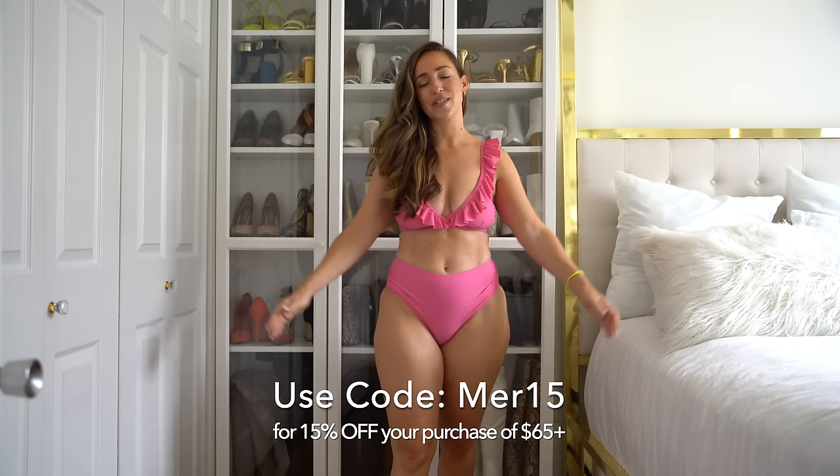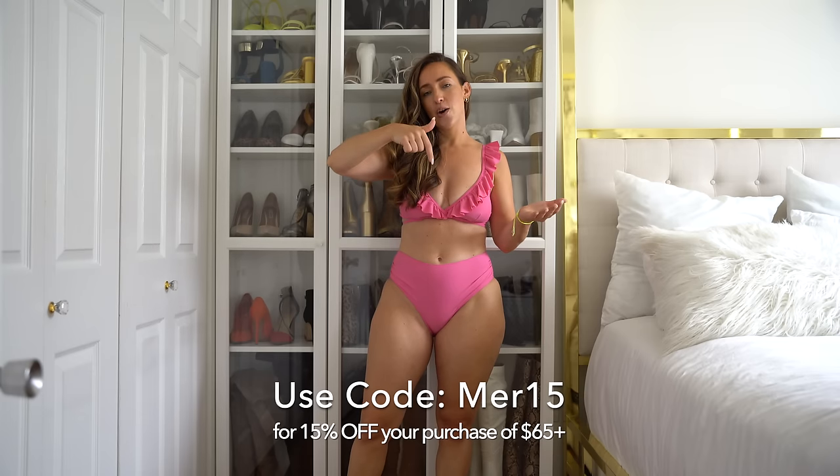That concludes today's haul and try-on with Cupshe. I really hope you guys enjoyed it and found some things you liked. They are size inclusive, offering sizes extra small all the way up to 4X, with so many options — dresses, bathing suits, blouses, jumpsuits, and accessories. They are giving all my followers 15% off — use code MAYOR15 at checkout. I hope today's haul was helpful and inspired you to try something new. Be sure to give this video a thumbs up, subscribe, and hit the bell for notifications. See you in the next one!